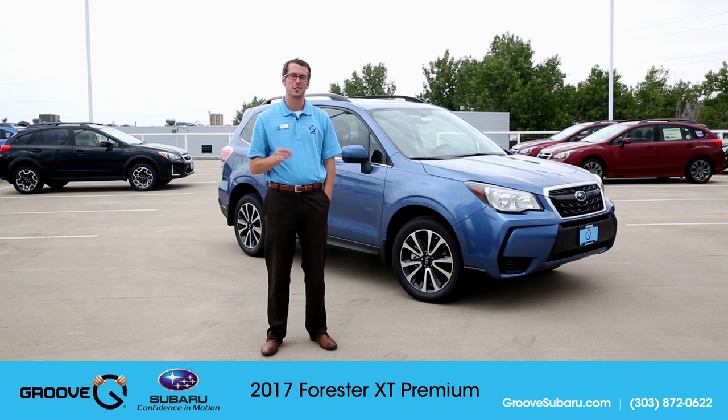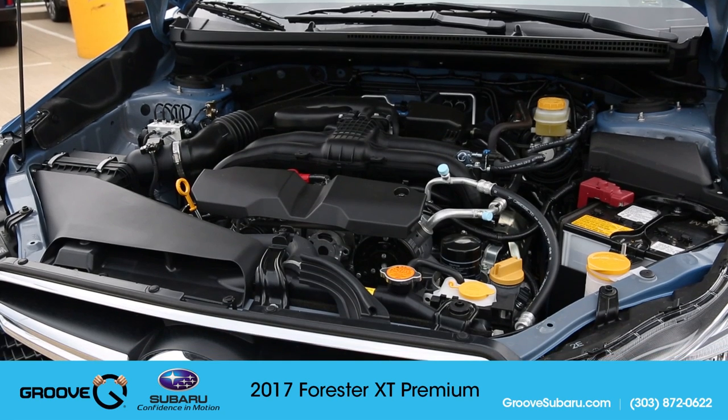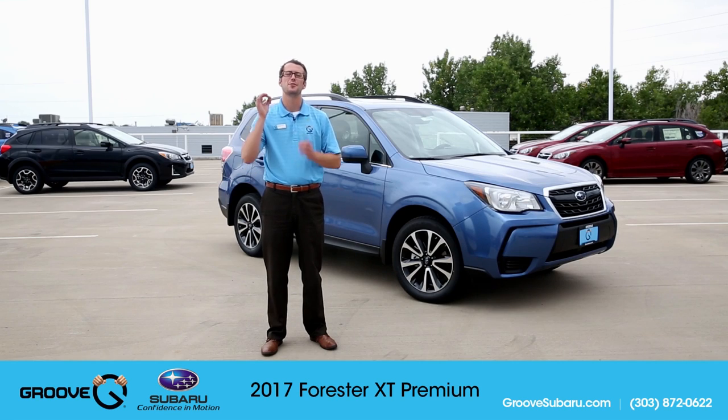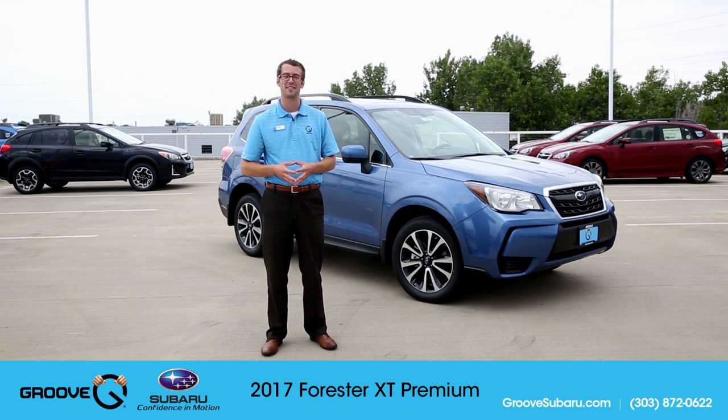The big thing about this is the engine. You have a 2.0 liter turbo 256 horsepower boxer engine that produces a zero to 60 time in just over six seconds, which for a family-size SUV such as this, that is fast. In fact, it's actually a faster zero to 60 time than the Audi Q5 2.0 turbo, which I love.